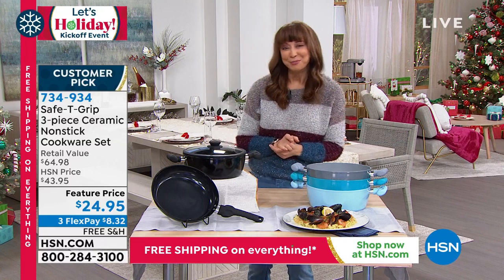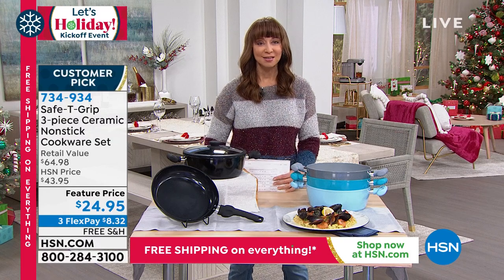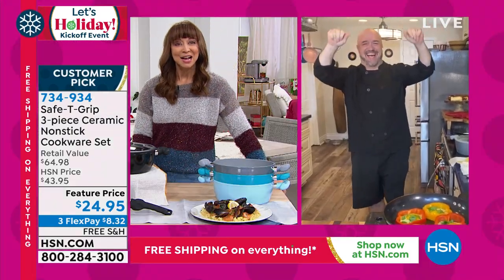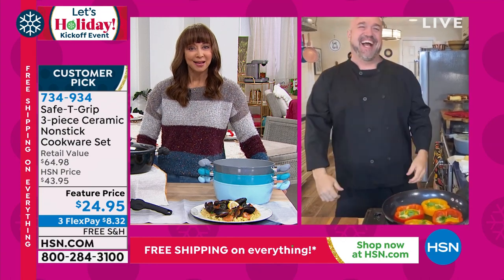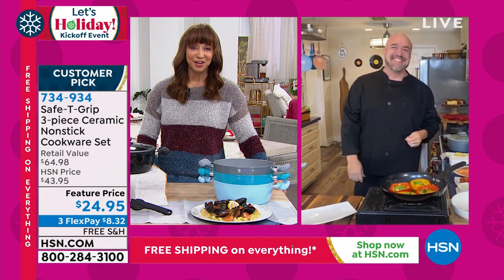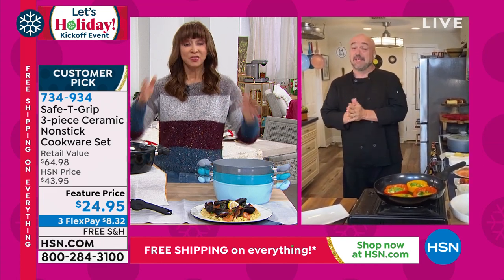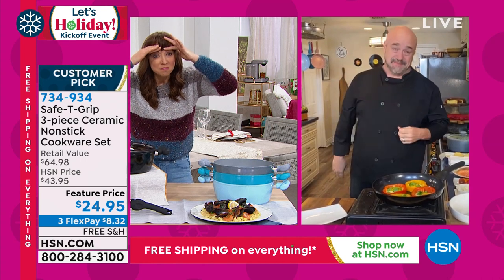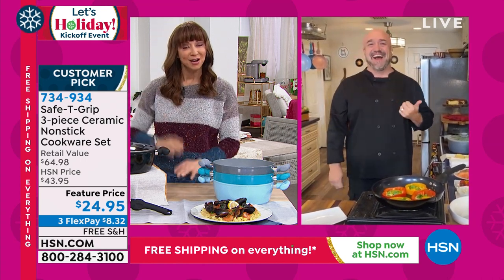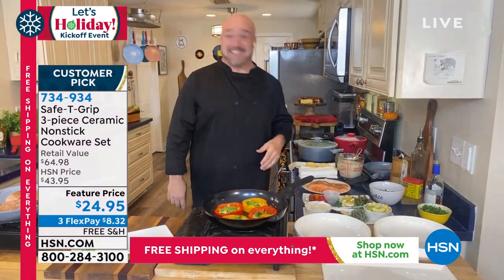I never get enough of my friend Mark Gill in the kitchen. Whether you've seen him on today's show or checking out his cookbook, the man never rests. The man in black is back — just like Johnny Cash — and Safety Grip is a fan favorite here at HSN. This price is mind-blowing for ceramic. I looked at it and I was like, wow.